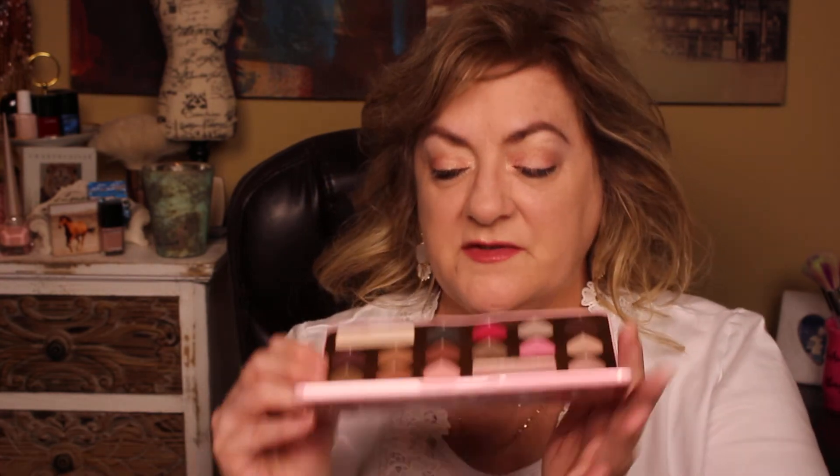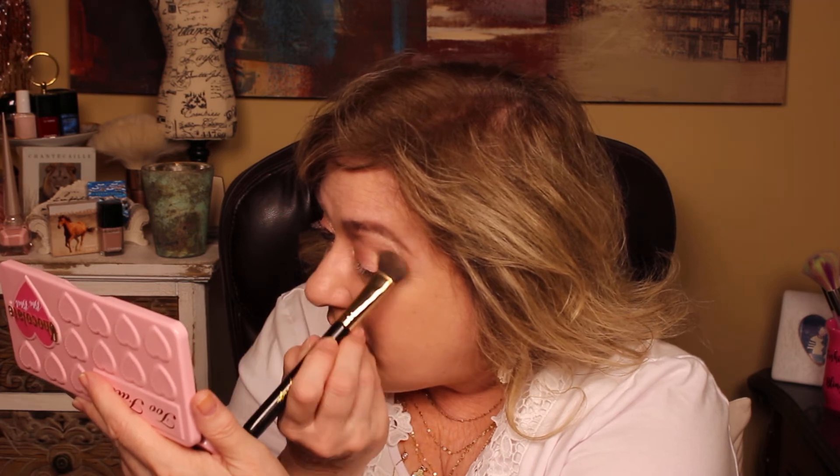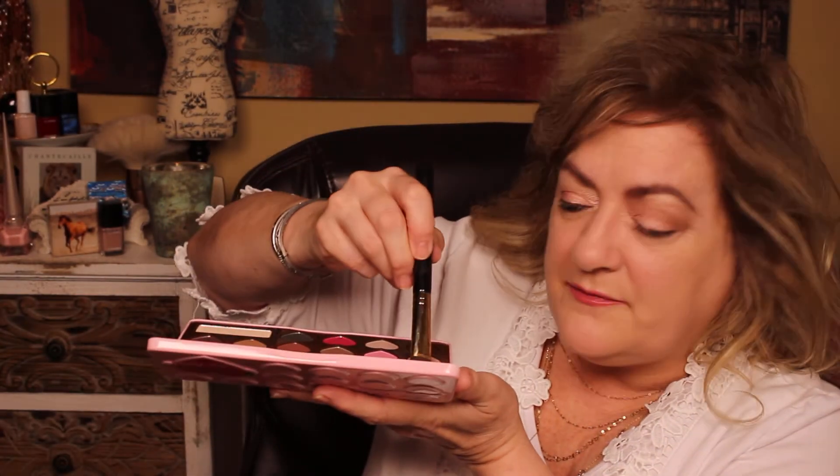Now we need a nice transition color — we could either use mocha, which is more of a brown, or almond. I'm going with almond truffle because it's got a grayish pink undertone, and that's kind of what I'm going for today. Since I'm wearing white I want like a little pinky background. It's a good transition color — perfect. And because these are little heart shapes in the palette, it just fits in there perfectly as a transition color.